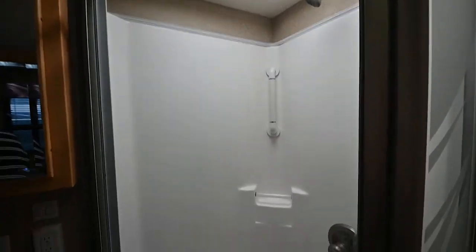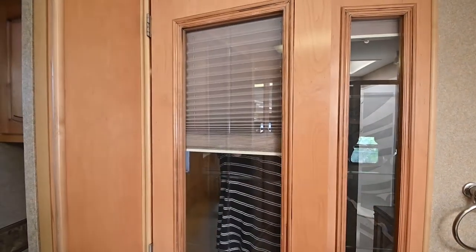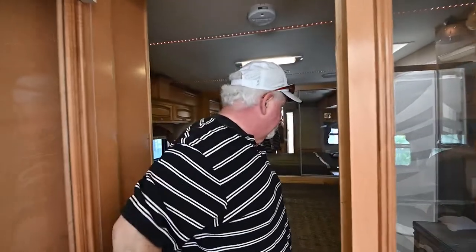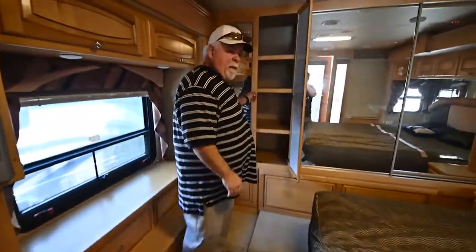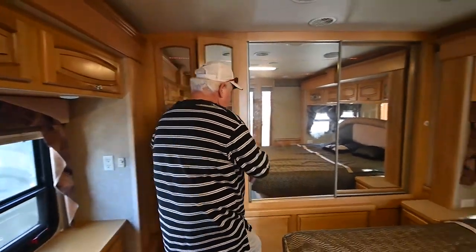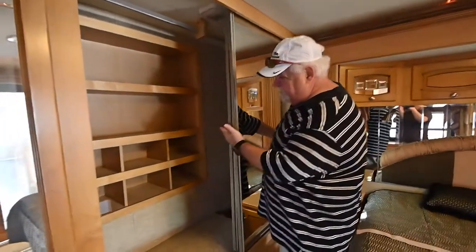Then we'll step into the bedroom, which I like, because when you're stepping in here for privacy you've got the blind that you can pull down if you've got company. You go to a king-size bed. You have the accent lighting in the roof and duct air conditioning. Lots of storage back here — big closet and shoe storage.